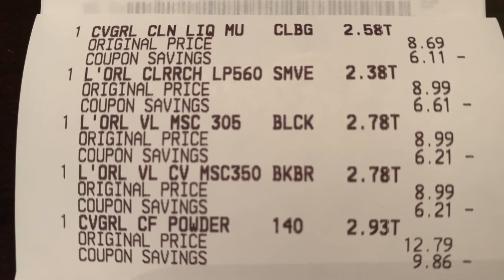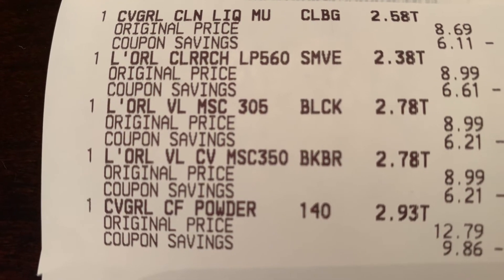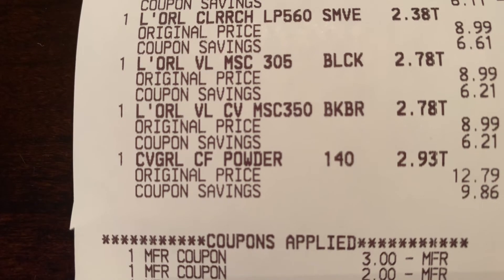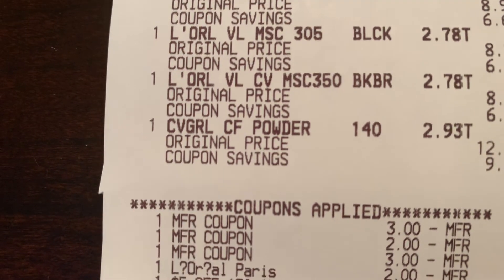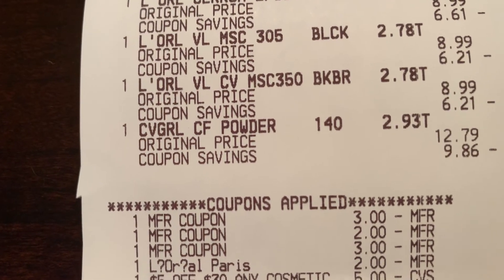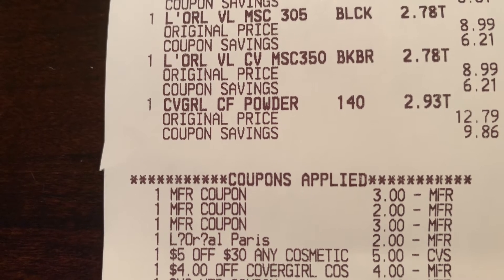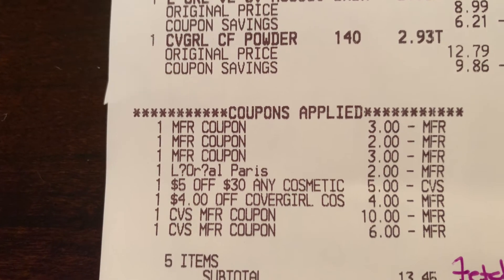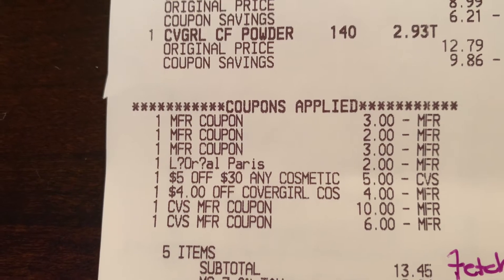There's the CoverGirl Liquid at the top, then the L'Oreal — two mascaras, the lipstick, and the CoverGirl powder. The three-dollar-off-one CoverGirl came off, there's the two-dollar-off-one L'Oreal, the three-dollar-off-one L'Oreal, and another two-dollar-off-one for the eye that I used digitally because you can only use the paper coupon one time. Then I used a five-off-thirty any cosmetic — that was the mystery coupon everyone should have got — and the four-off-one CoverGirl. I rolled over sixteen dollars in Extra Care Bucks. My total was $13.45; it should have been $10.45 but the other three-dollar CoverGirl coupon did not come off.